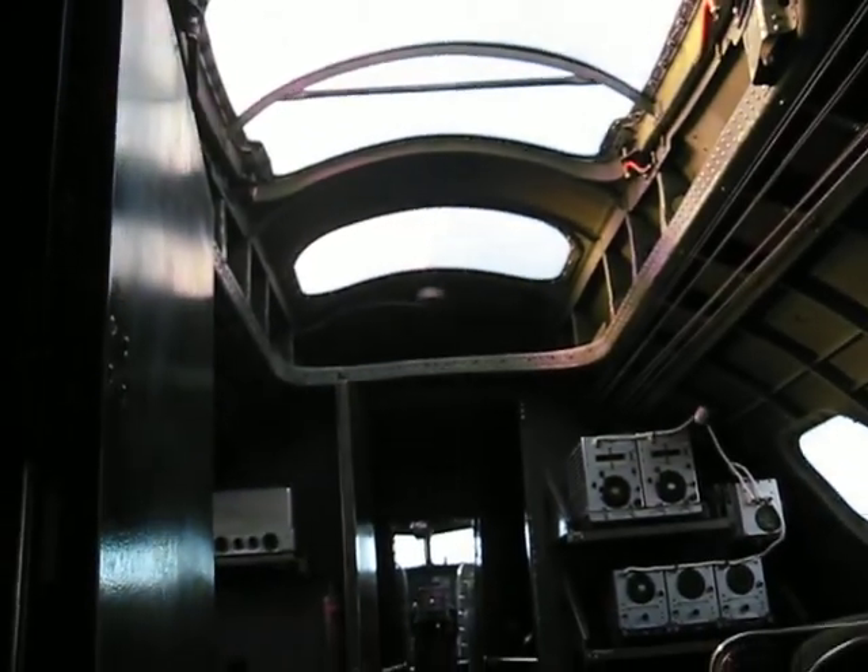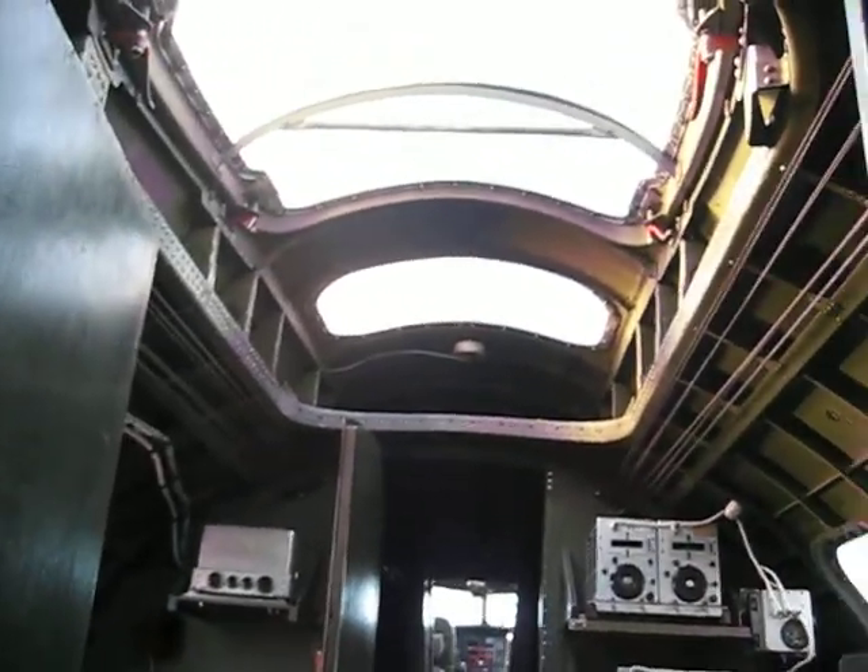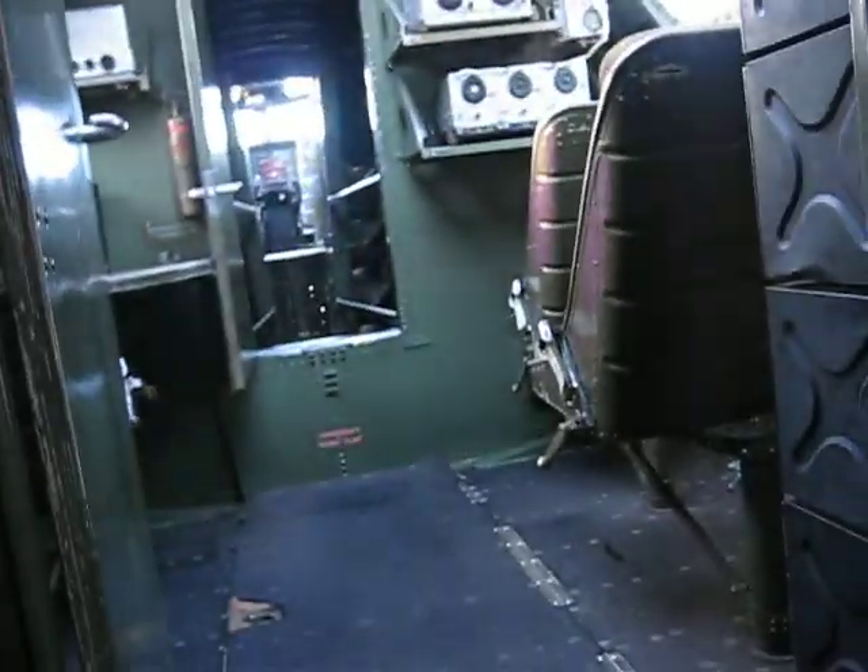You've got a couple seats up here where the radio operators are, and then the front towards the pilot section. Bombay, probably right there.